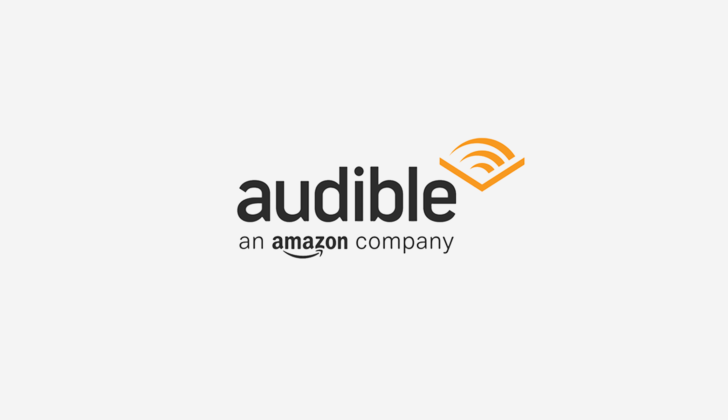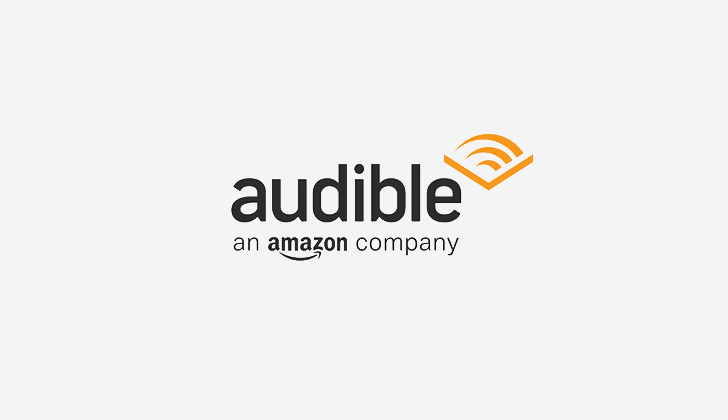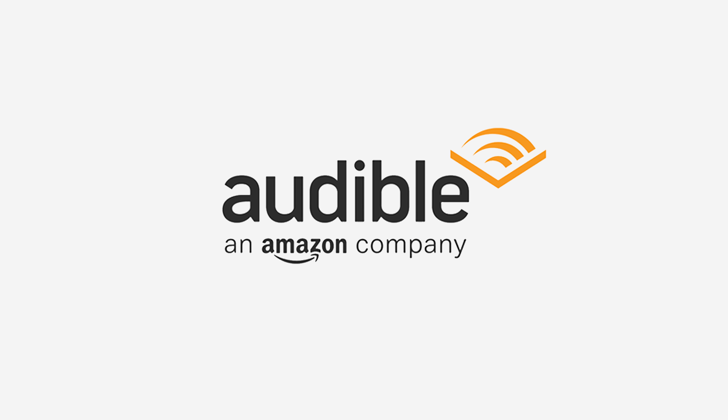This versus video is brought to you by Audible, the best way to take your audiobooks with you anywhere you want to go on any device you want to use.